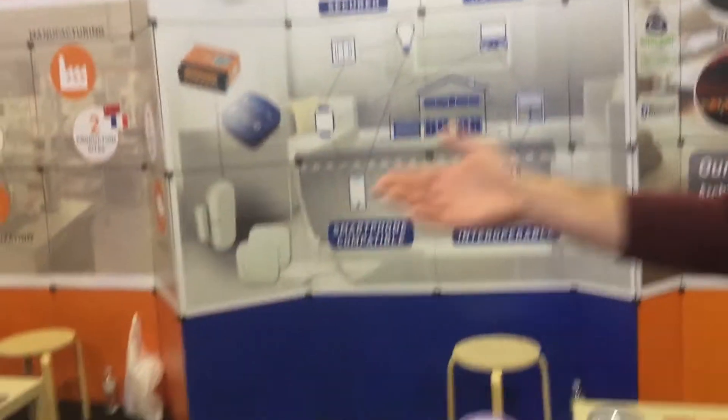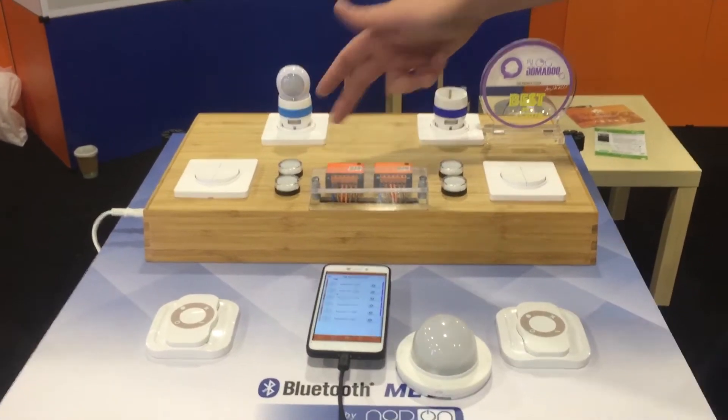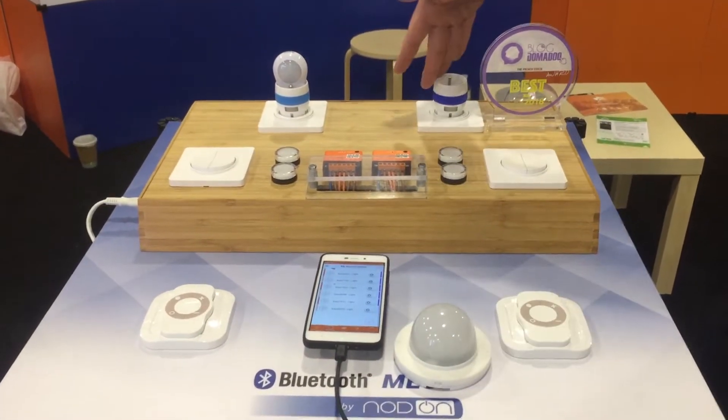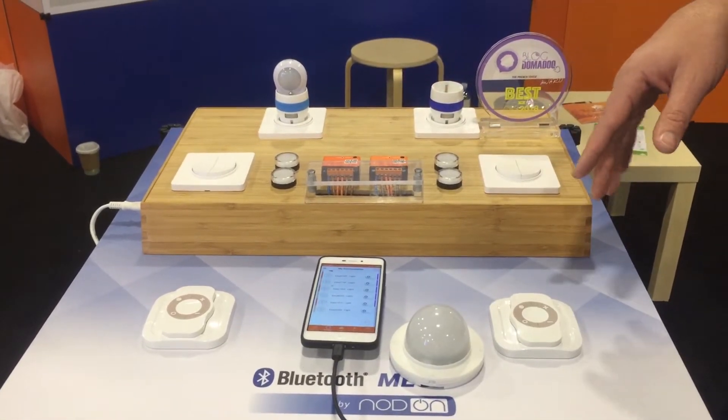You can see here our demonstration. We have relay switches, in-wall modules, power plugs, and remote controllers, all working with Bluetooth Mesh.